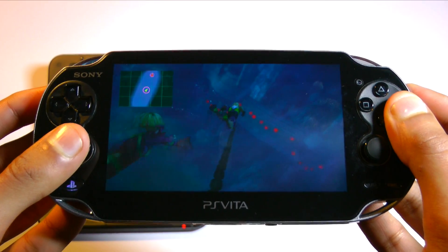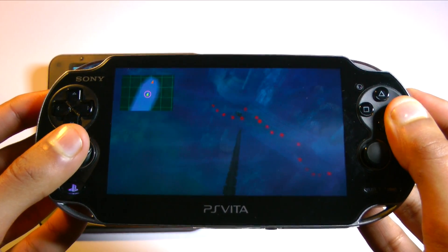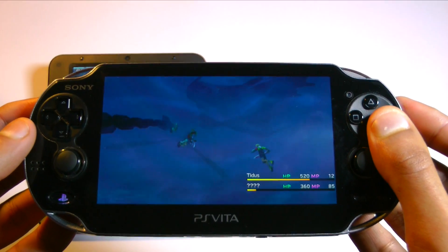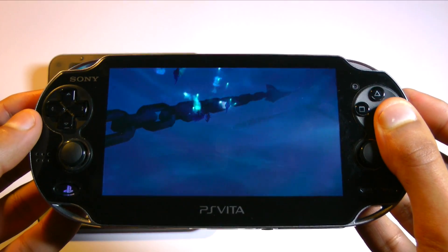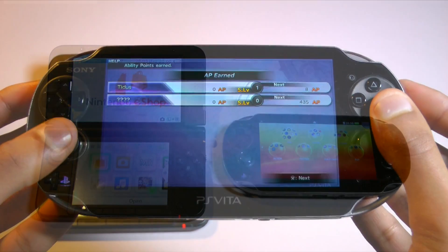Here we have the Vita playing Final Fantasy X HD. Although this is probably not the most visually impressive game for the Vita, it gives a good example of what it can do. It's based off a PS2 game, so it's already one step ahead of the 3DS — and that's not taking into account the remastered visuals, improved audio, and tons of bonus content. This is very similar to the PS3 version of the game.